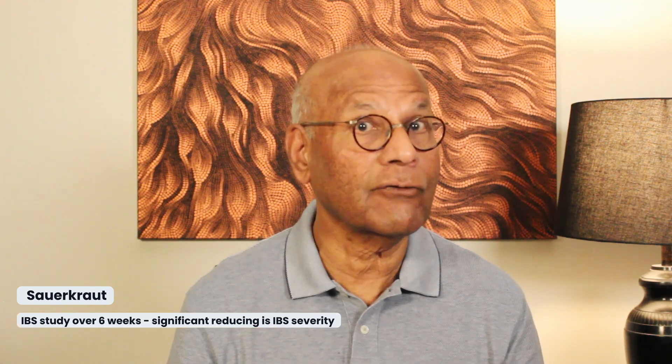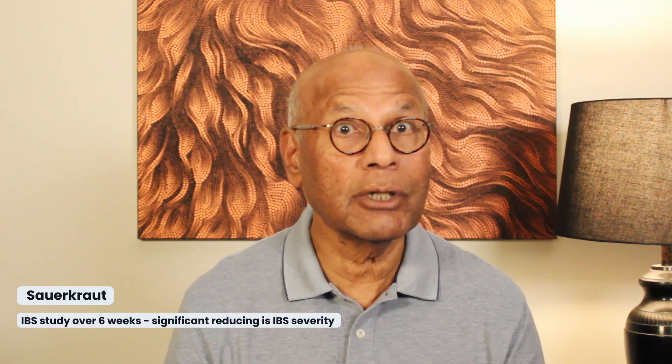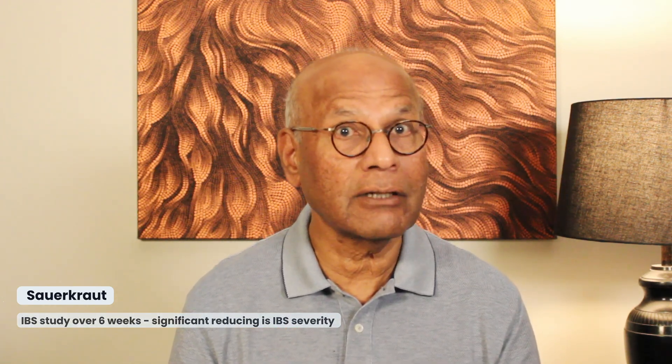The next fermented food is sauerkraut. Sauerkraut is produced by fermenting raw cabbage. It has high levels of vitamins B and C and minerals like calcium, iron, and potassium. It has anti-cancer and anti-atherosclerotic activity, as shown in animal studies. Sauerkraut is one of the few fermented foods to have a study done on patients suffering from irritable bowel syndrome, or IBS. Over a six-week period, there was a significant reduction in IBS severity.